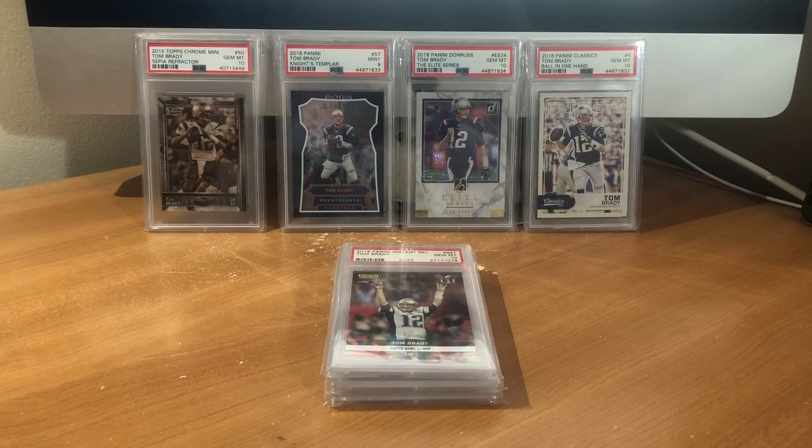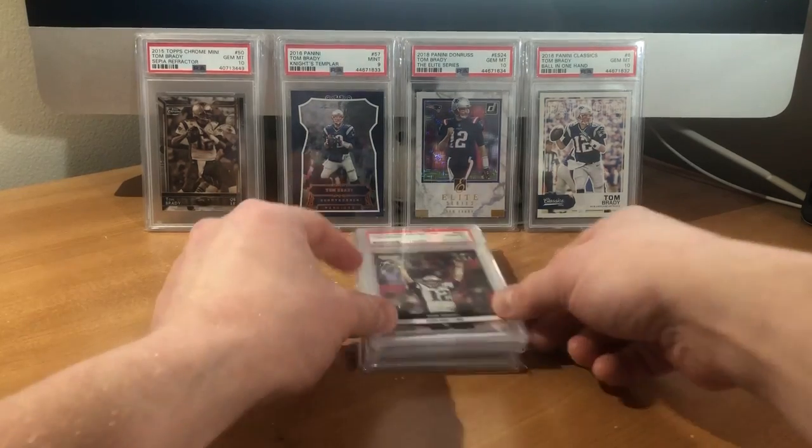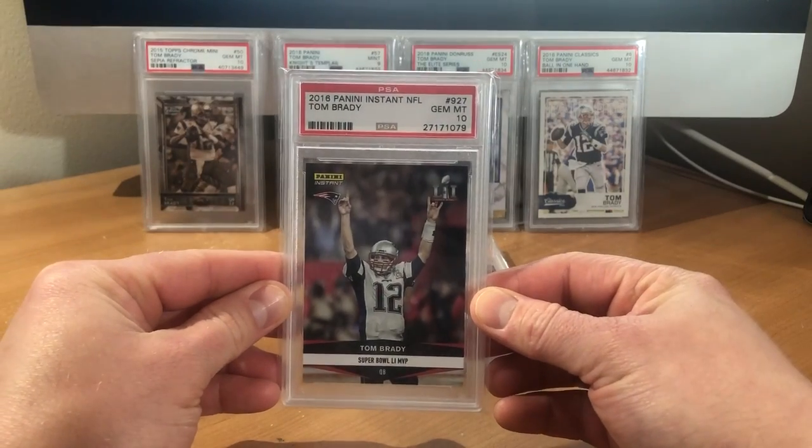Hey everybody, I am back with a quick mail day video. I picked up a few graded Brady cards on eBay. They are all Gem Mint 10.